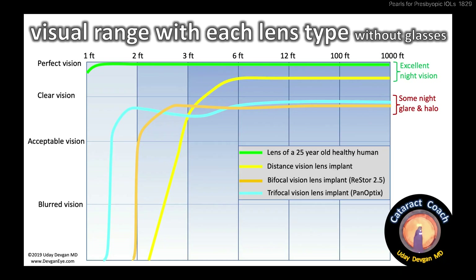I explain that there's a visual range with each lens type. Looking at this graph, I dispel the idea that you can be 25 years old again — that green line at the very top represents amazing vision from near to far with perfect night vision at age 25. It's not going to happen. The yellow line is a distance vision lens implant: good night vision but no significant near vision. The blue line is a trifocal lens and the orange is a bifocal lens — a pretty good range of vision, clear but not perfect. These patients are going to be very happy.